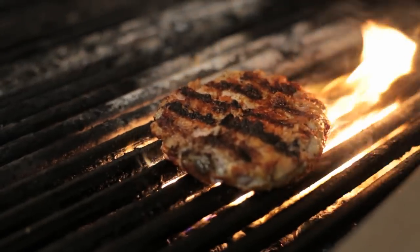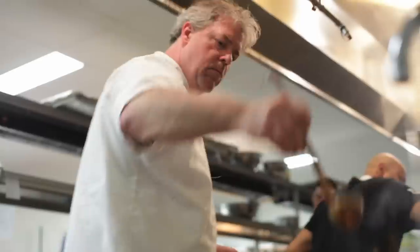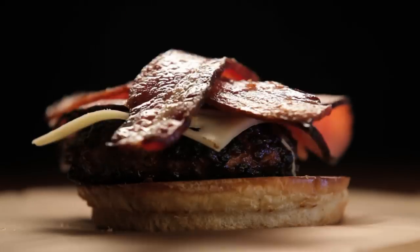We don't draw the line at one piece of meat between our buttered and grilled buns. We start with at least two and then add toppings like guacamole, butternut squash, or house-made cabbage slaw to take the burger to a whole new level.